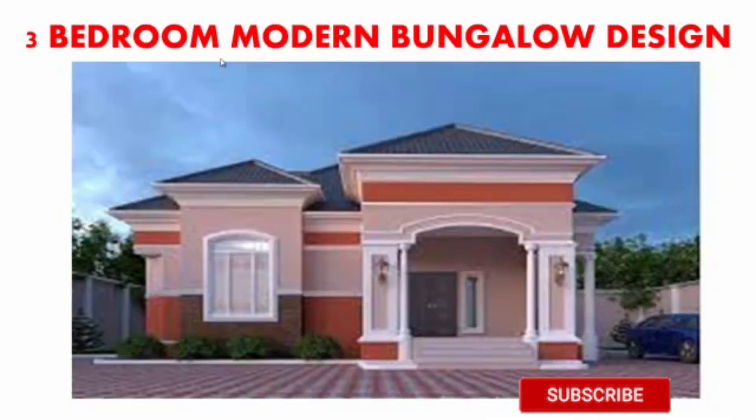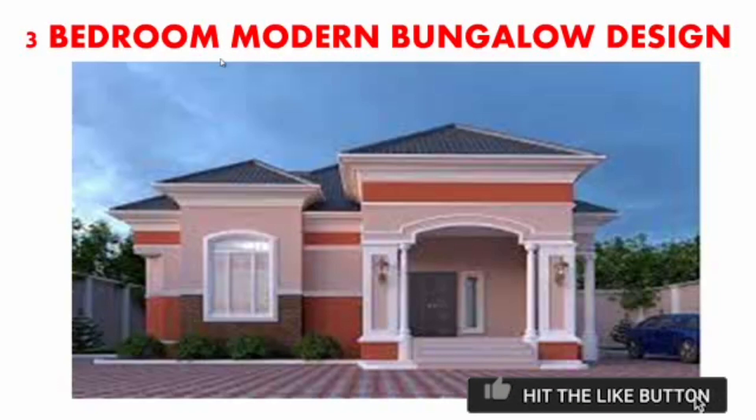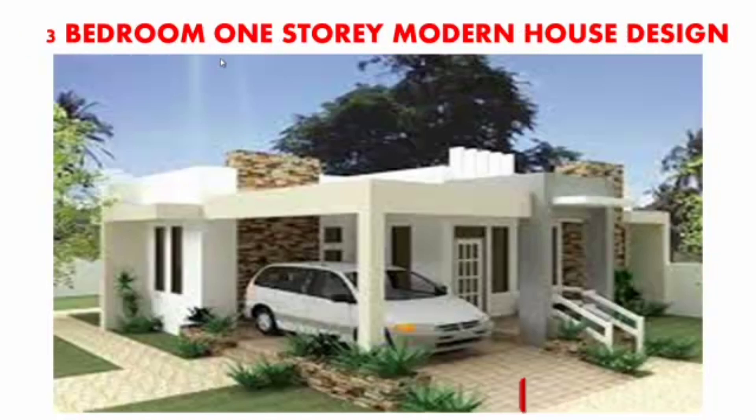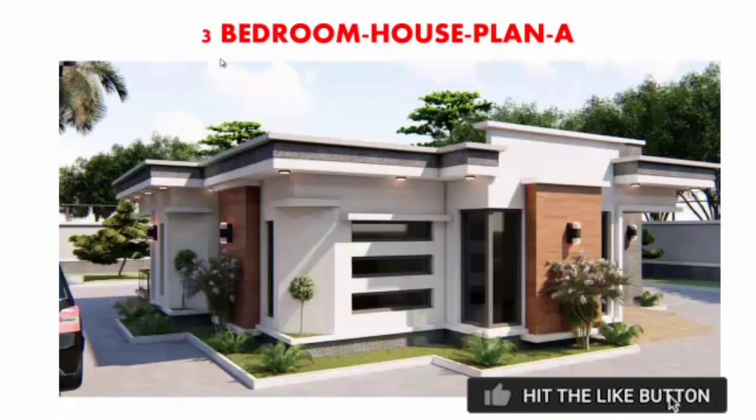The next one is a three-bedroom modern bungalow design — look at how beautiful it looks, so sweet, charming, elegant, very nice and wonderful. The next one is a three-bedroom one-storey modern house design — check out how beautiful the design looks, so sweet and cool.